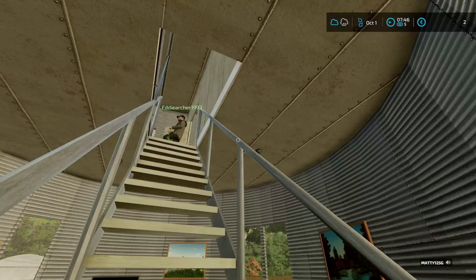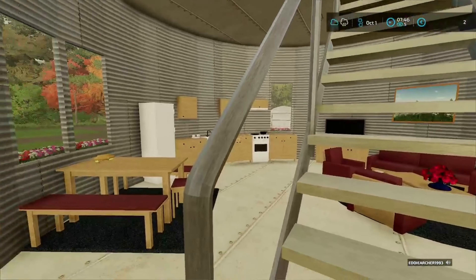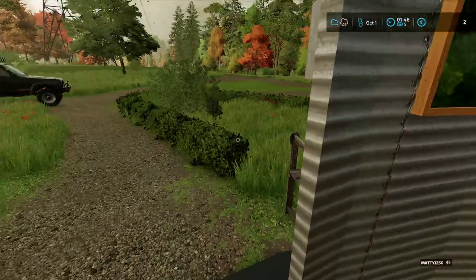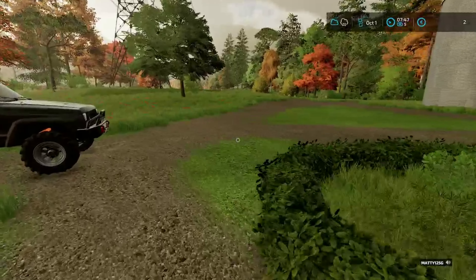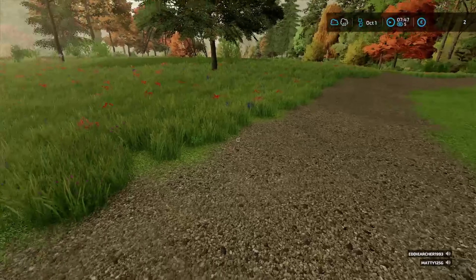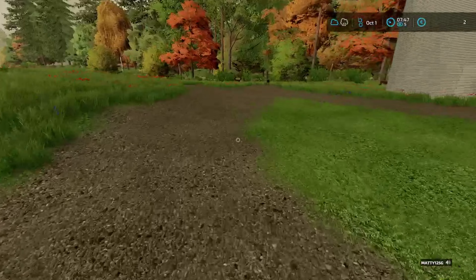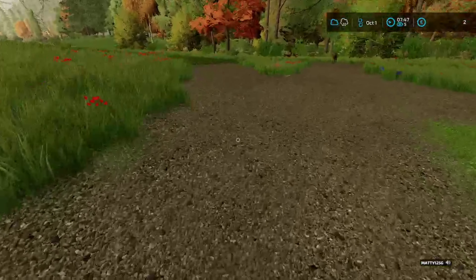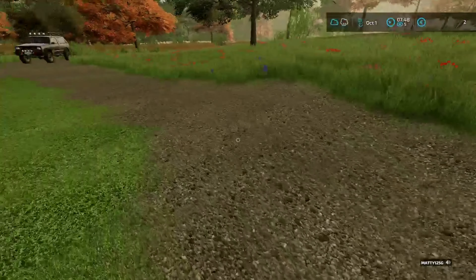Good morning everybody. As you can see, everything's changed - we've done a lot. We changed the roadway in about twice when we were doing it, a couple of times actually. But as you can see, we've got the roadway in now. We've got access to the field via the roadway.